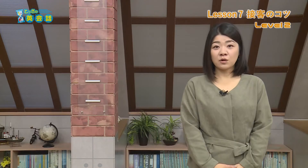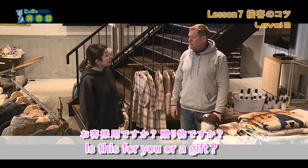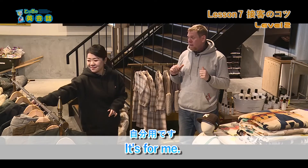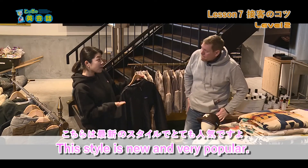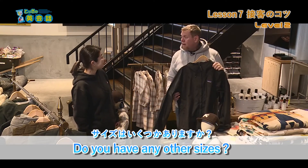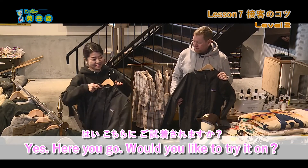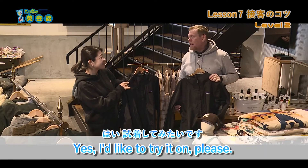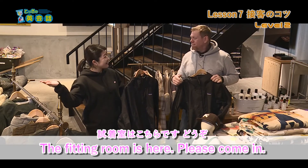では、最後にもう一度おさらいです。 Is this for you or a gift? It's for me. This style is new and very popular. Hmm. Do you have any other sizes? Yes. Here you go. Would you like to try it on? Yes, I'd like to try it on, please. The fitting room is here. Please come in.